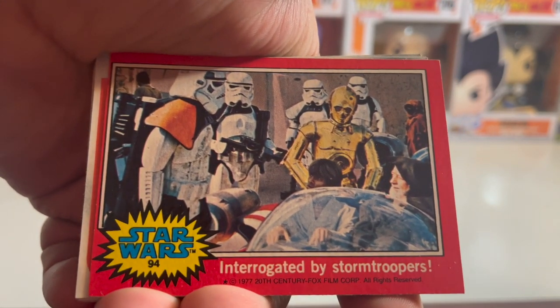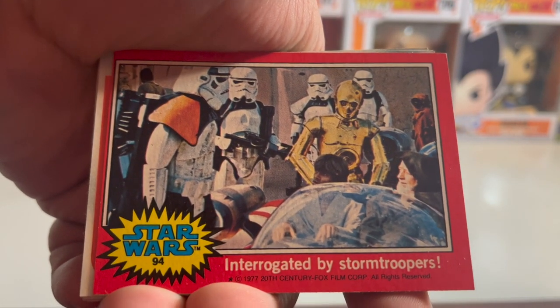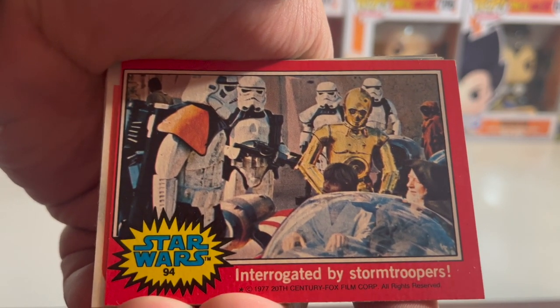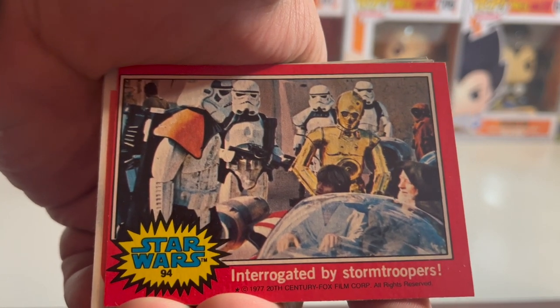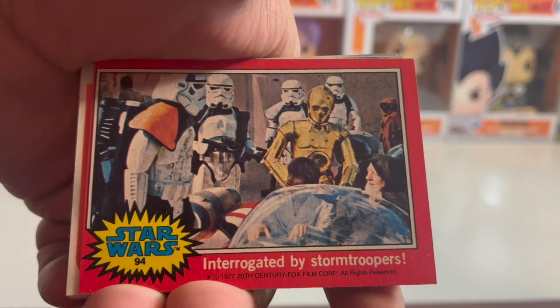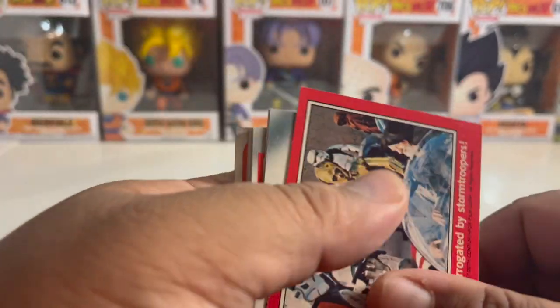And this is where the Force shows you what kind of powers you can use — you can make people kind of put them in a trance and make them do whatever you want. So these are the 'These aren't the droids you're looking for' type thing. And it looks like it's part of a puzzle too if you put them all together.